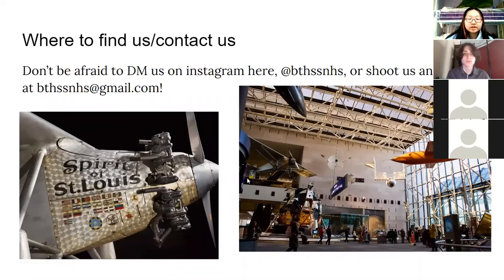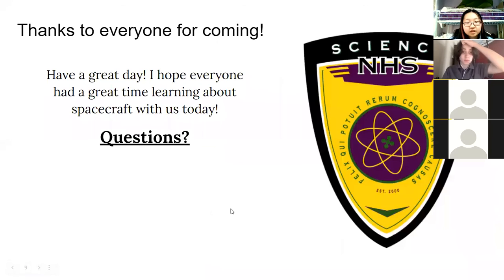Don't be afraid to DM us on Instagram at bthssnhs or shoot us an email at bthssnhs@gmail.com. Thank you to everyone for coming. I hope you all have a great day and enjoyed learning about spacecraft with us.